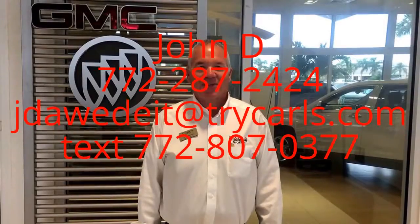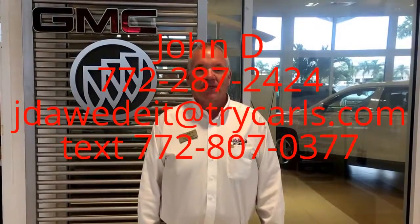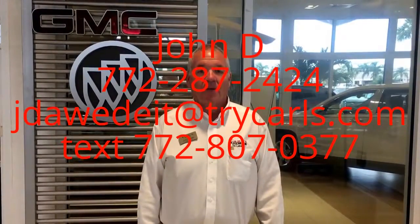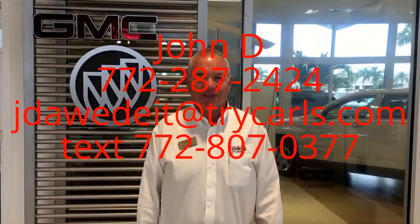This is John Dee from Carls Buick GMC. I just want to thank you for watching the video. Please feel free to give me a call, email, or even text me with any questions you may have. And when you come in, please ask for me, John Dee. Thank you.